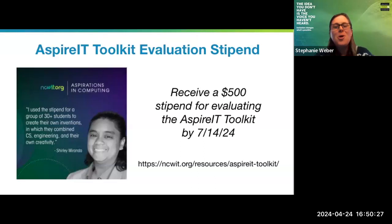For a short time, we are offering a $500 stipend if you evaluate that program and give us feedback on it. Marlon, I'm so glad you did that program and thought it was wonderful — thank you. You can apply by going to the Aspire IT Toolkit site. Experiences need to be completed by July 14th. So if you already have something lined up for the summer and want to take a look at the toolkit and implement it, you may get $500 from NCWIT for doing so.